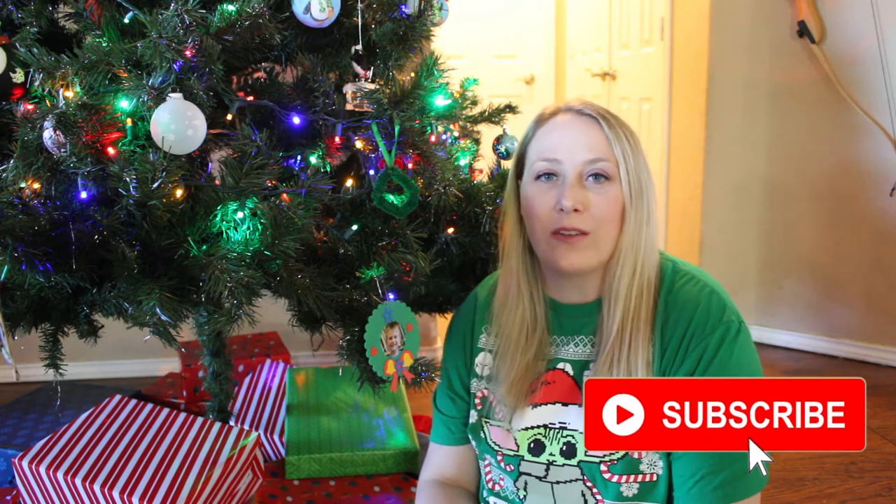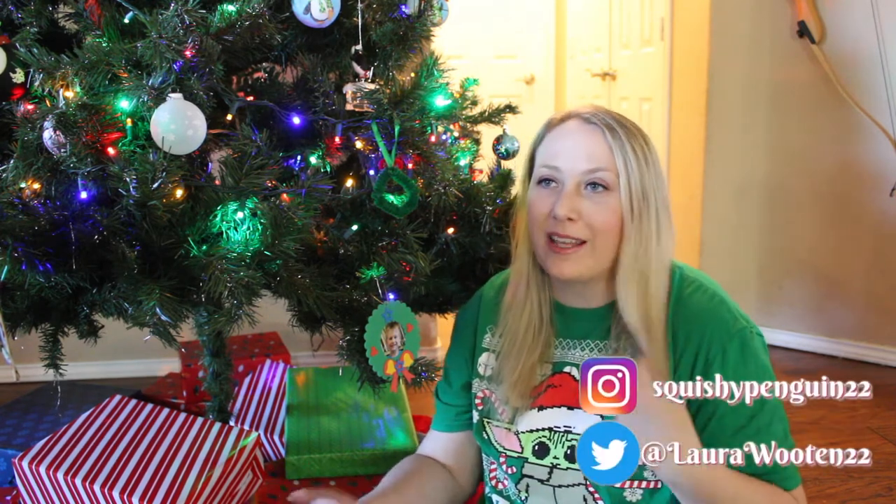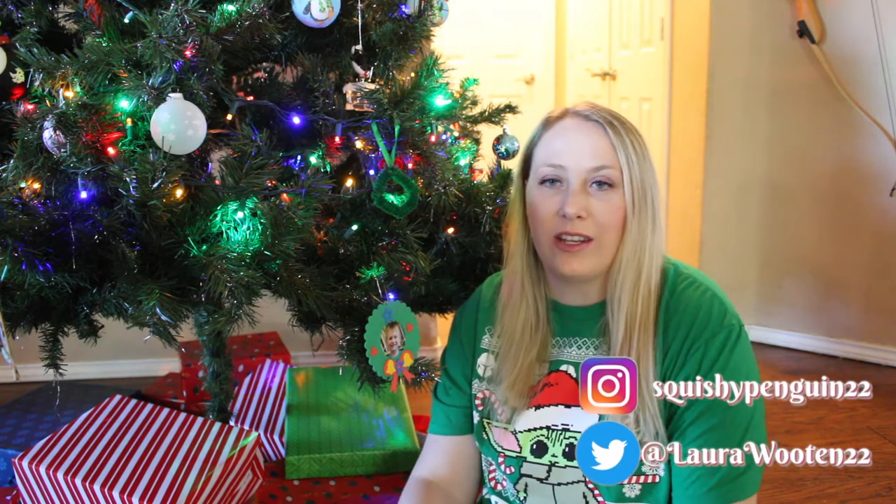Hey guys, welcome back to day six of the 25 Boxes of Christmas! I've moved my camera closer because I was just so far away in the last five that I did. I film my content usually in batches of four or five, and if you miss the first five I will have a playlist linked in the description box so you can go back and check them out.